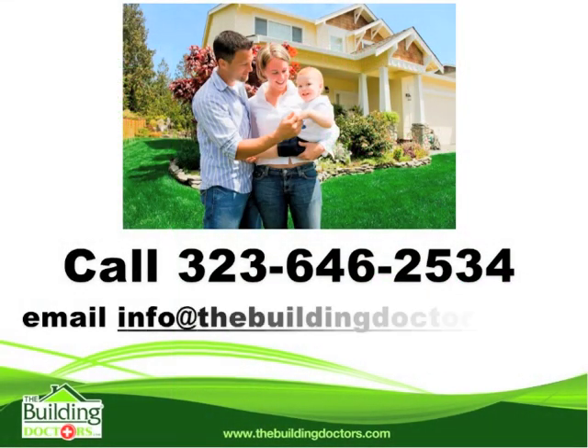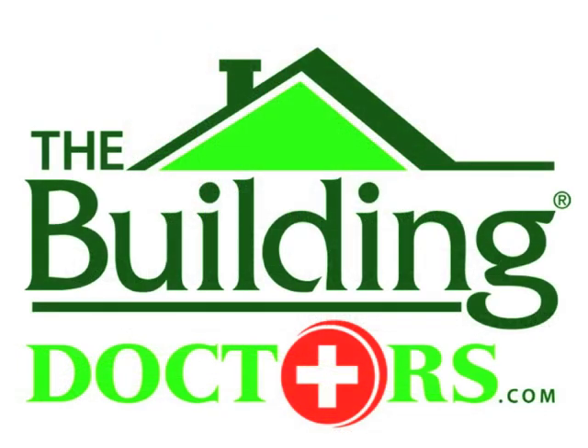With rising energy prices and the growing concern for our environment, the time is right for a checkup with the Building Doctors.